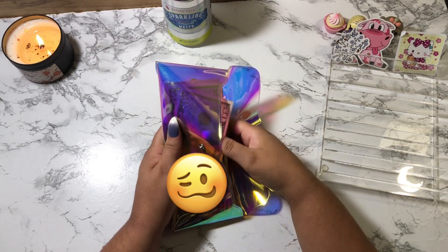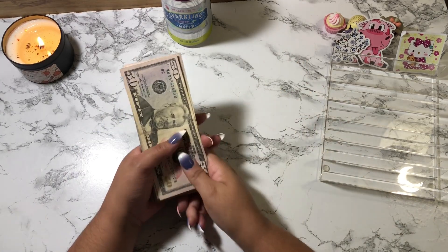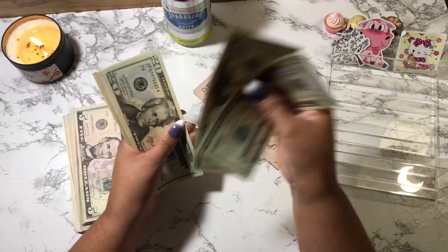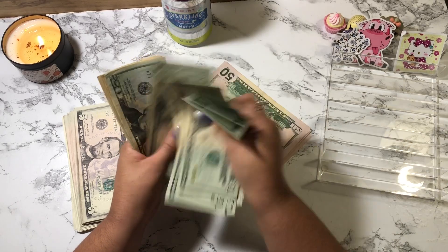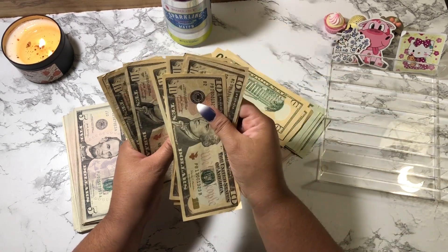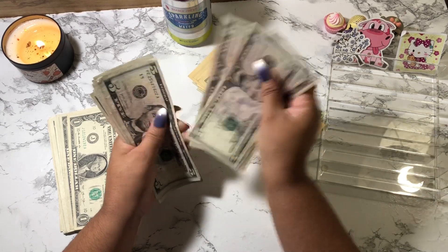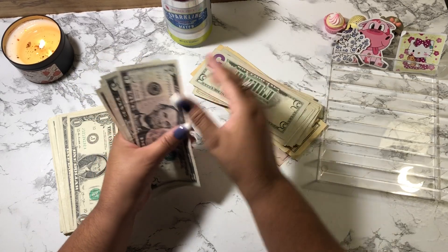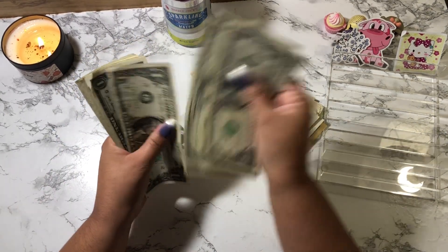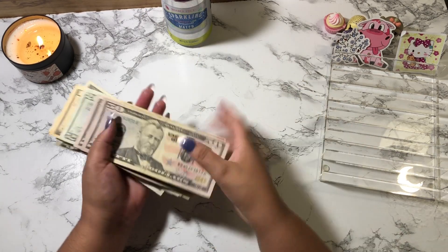Okay, so let's start counting my cash. I just counted this like 50 times, so let's try to count this without a calculator and see if I could do it. Starting with the 50s: 50, 100, 150, 200... continuing through the bills... that is $755. That is correct.